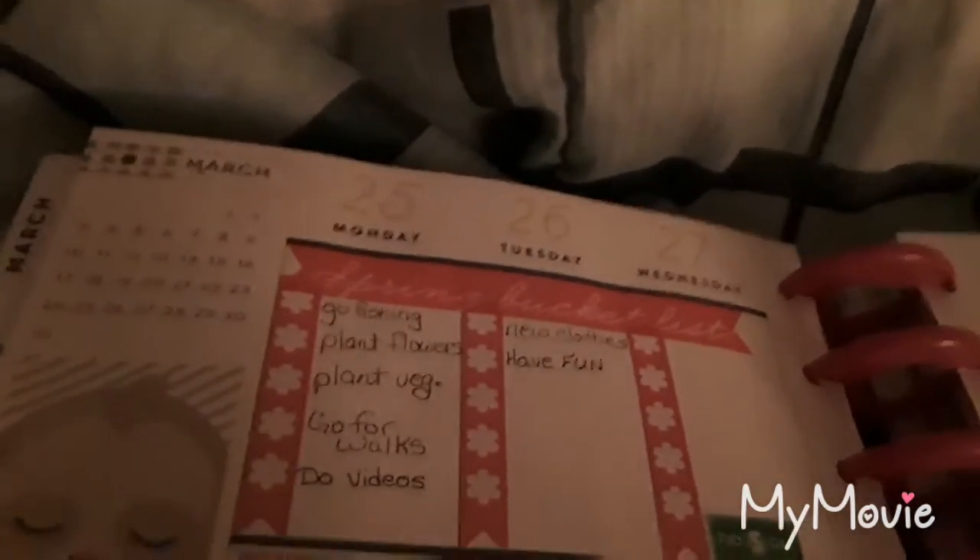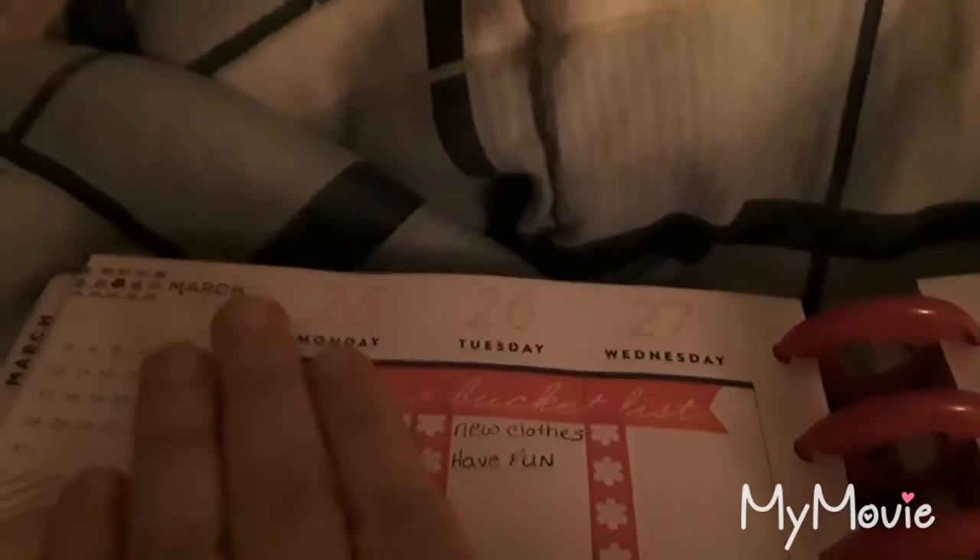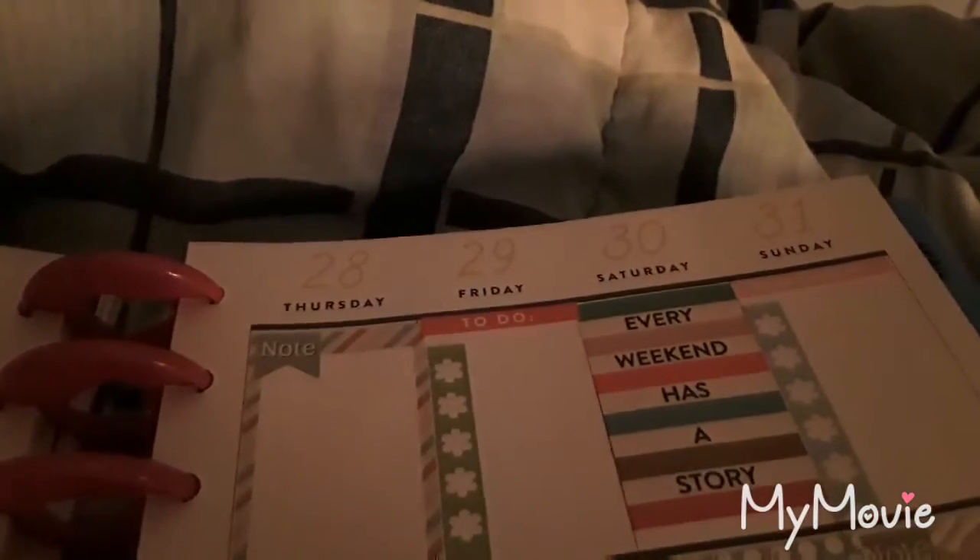Hi YouTube, welcome to another planner update. This is for the week of March 25th through to March 31st.